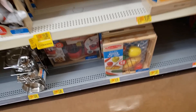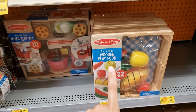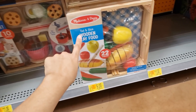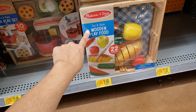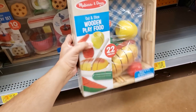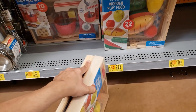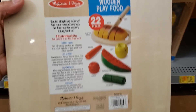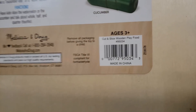They have a bunch of Melissa and Doug toys on clearance. When my daughter was little she loved this — the Cut and Slice wooden play food. It was $14.96, went down to nine dollars. It's 22 pieces. Here's what it looks like and here is the UPC.